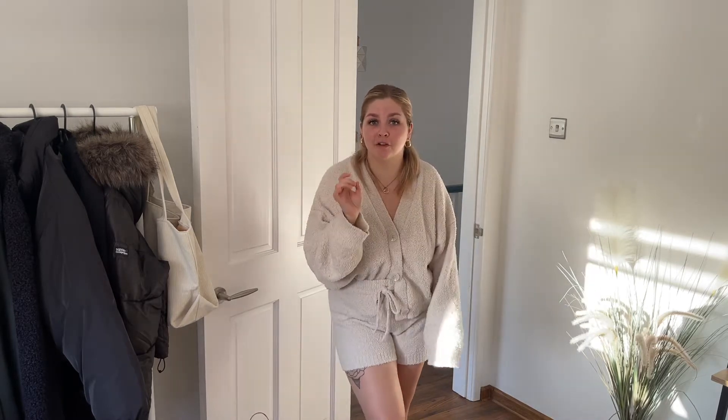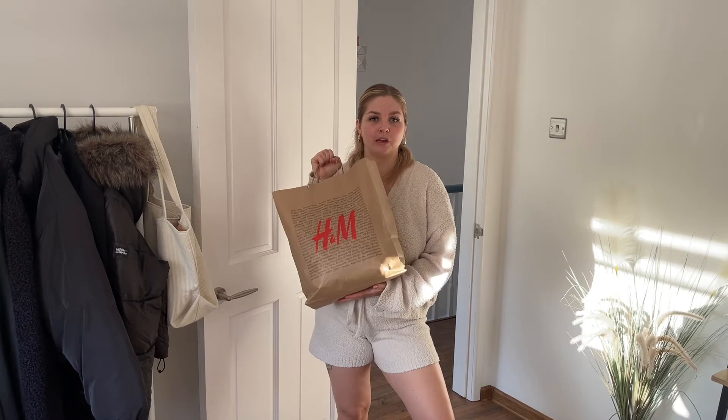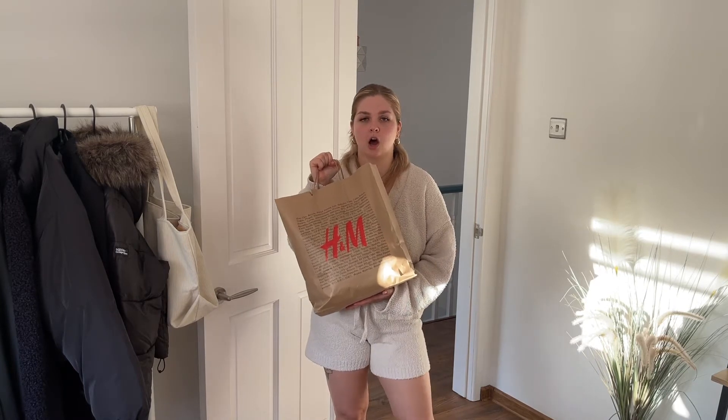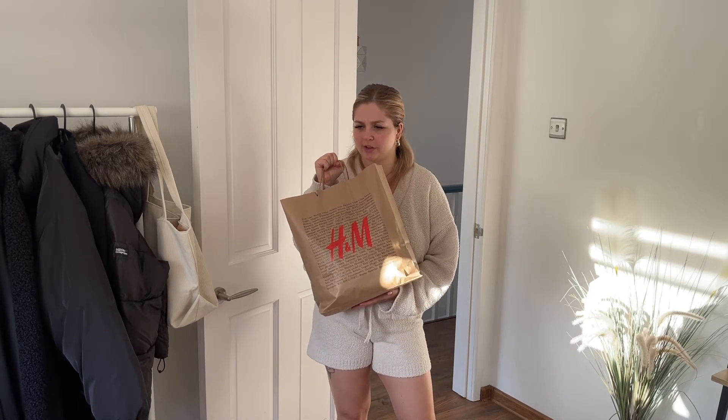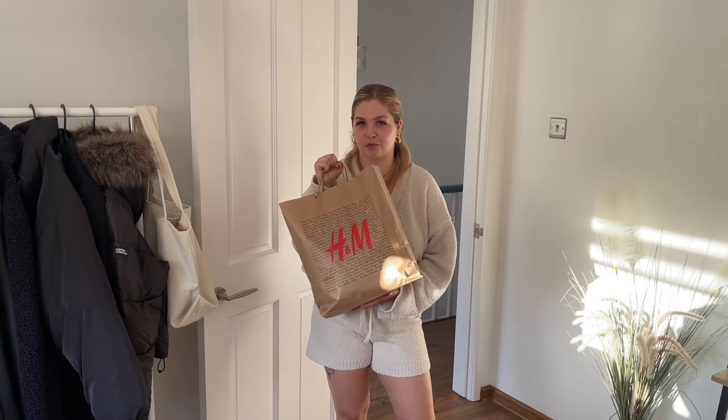Hello, you lovely lemons, welcome back to my channel and welcome to today's video! So I went to H&M the other day — as you all know I'm obsessed with that shop, I could literally have one of everything. They have the prettiest party wear section and I just had to get my hands on some of that stuff. I've got just a few little bits but I feel like a lot of them are cross-functional — well, mix and match is basically what I'm trying to say.